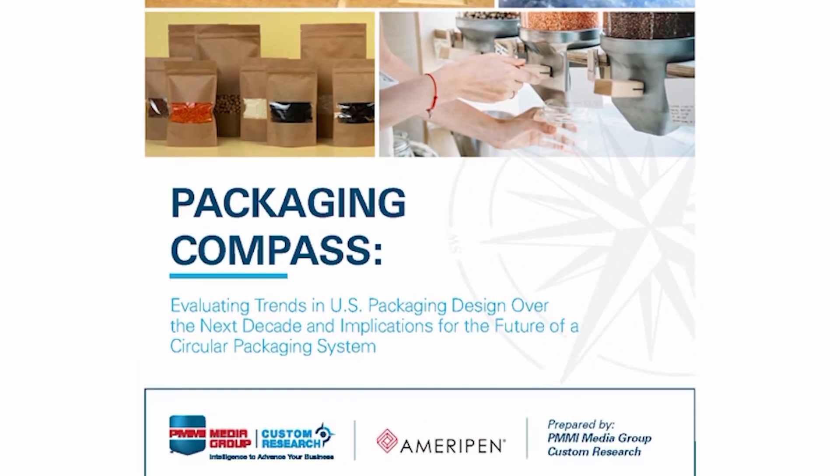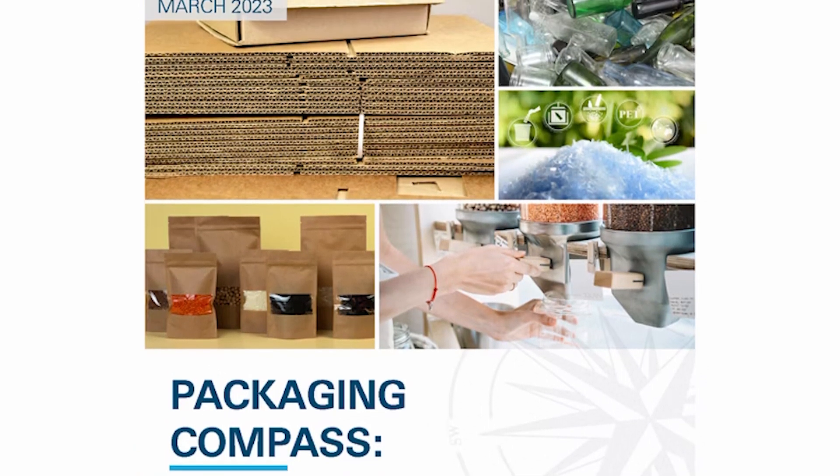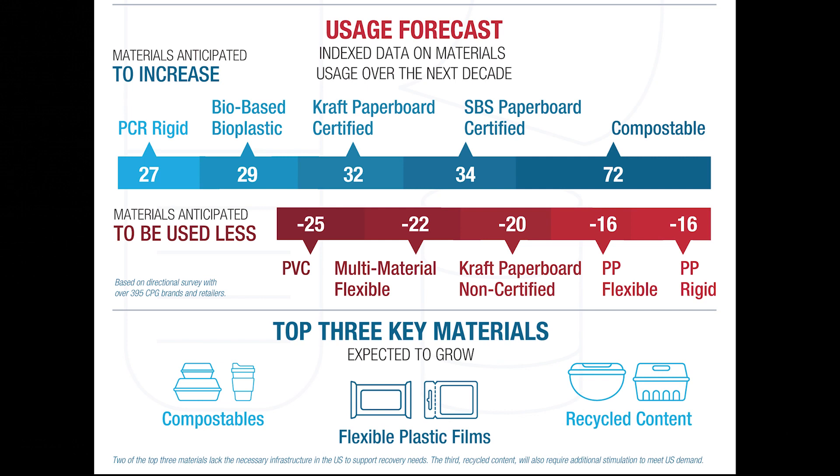Recently, PMMI, the Association for Packaging and Processing Technologies, and AmeriPen, the American Institute for Packaging in the Environment, collaborated on a survey of CPG brands to find out their thoughts on trends in packaging materials over the next 10 years. One of the most significant findings was that overwhelmingly they see a shift to compostable packaging. This will be a huge challenge, however, as much investment will be needed in composting infrastructure.